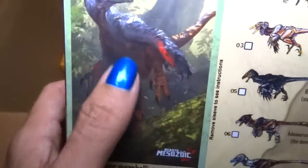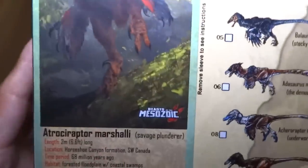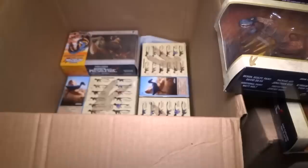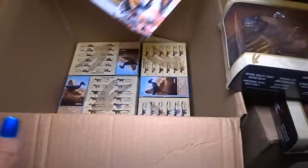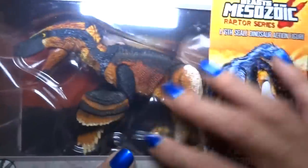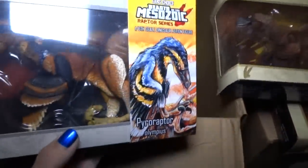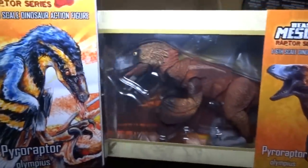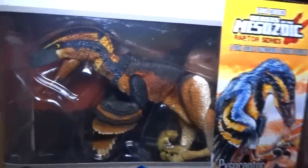Same picture on the back but bigger — you can see more of the dinosaur. And here we have Pyroraptor Olympias in this crazy looking color — that's the fan choice color. So regular and fan choice color.